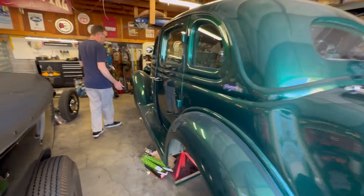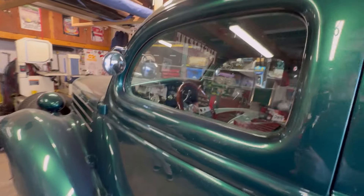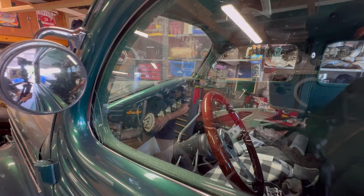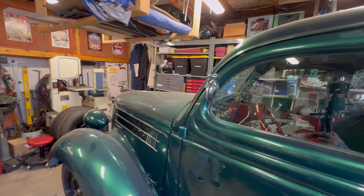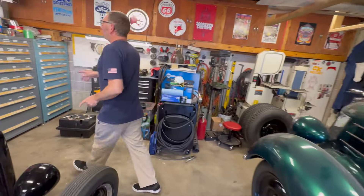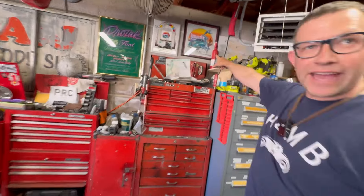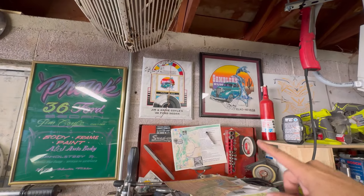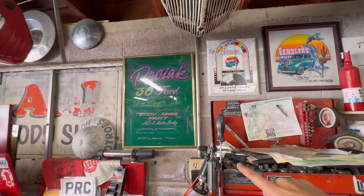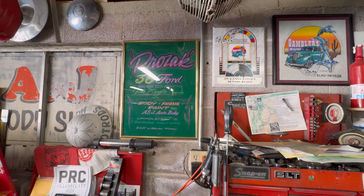This is a '36 Ford four-door sedan. It was originally built in the mid-90s. When he first debuted it, it won Best of Show at the Gambler's Run in Elko, Nevada. It's featured on the t-shirt, first place. And this was the old car show plaque that he used to show with the car.